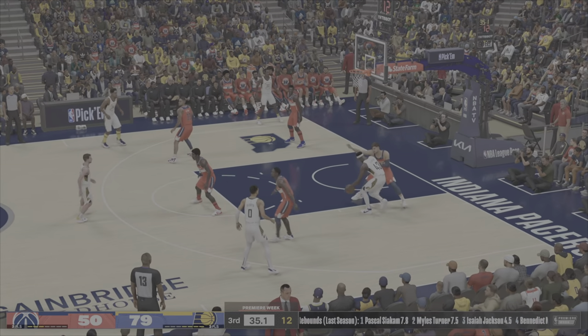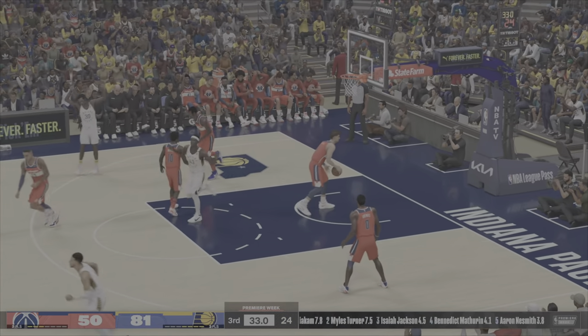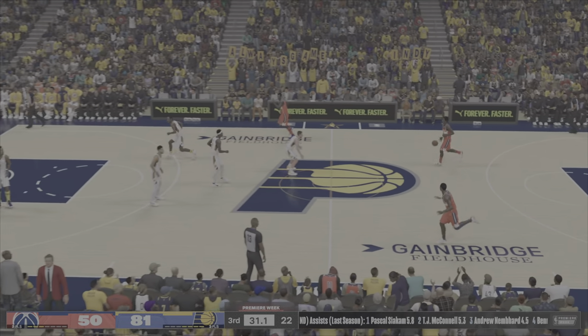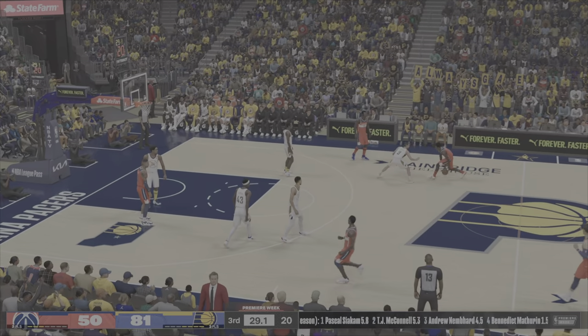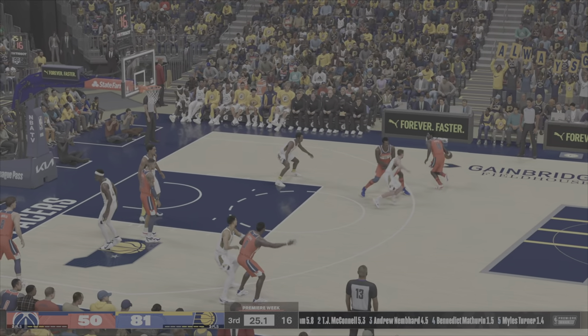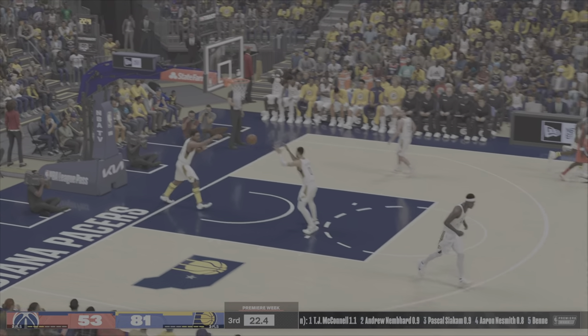Siakam. And Siakam with the slam. Over time, we have seen Siakam blossom into a star — someone who's comfortable shouldering the offense. Hayes with a screen. Here's Monroe. And the Wizards with another three.